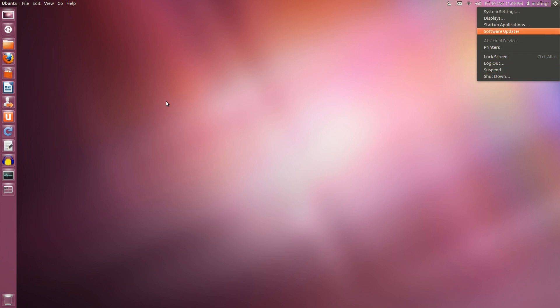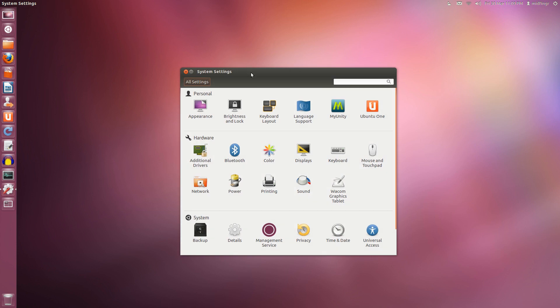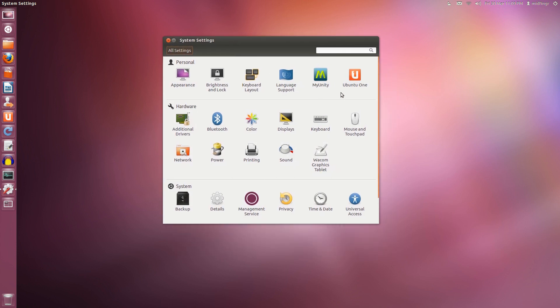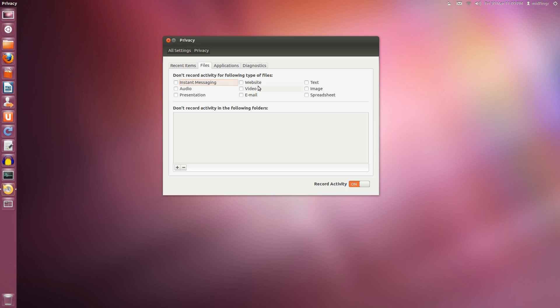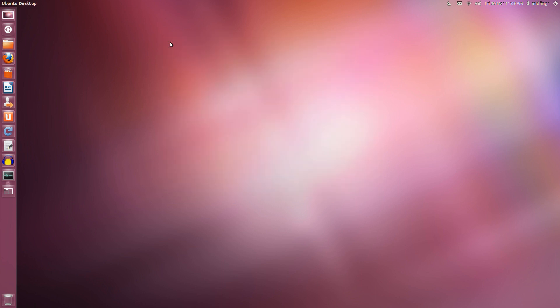Software and system settings have been updated — a little more stuff added. MyUnity is in there, Ubuntu One, additional drivers, the usual. Privacy settings are there too — delete history of files, 'do not record the activity of the following files,' applications, diagnostics, whatever.